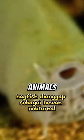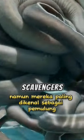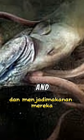Hagfish are considered nocturnal animals, active at night, and they usually hunt smaller prey. However, they are best known as scavengers. Dead fish sinking to the bottom of the sea will be surrounded by hagfish and become their meal.